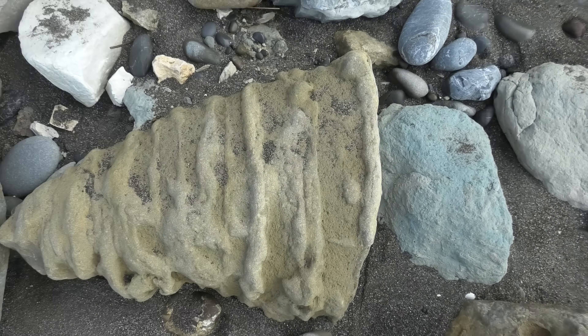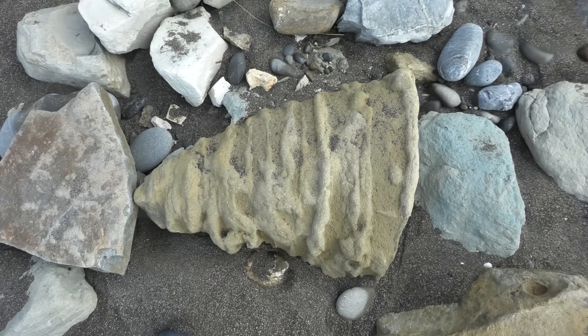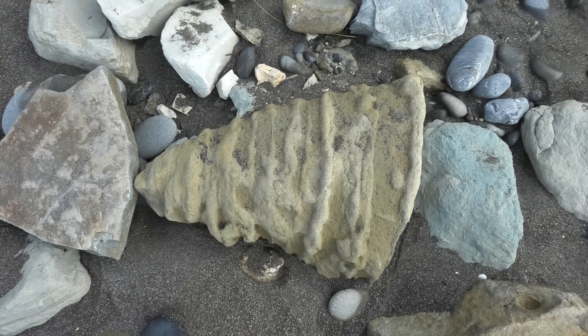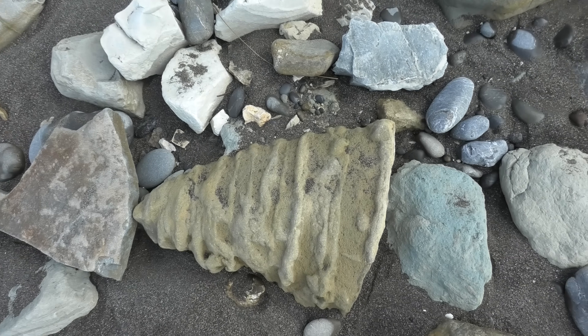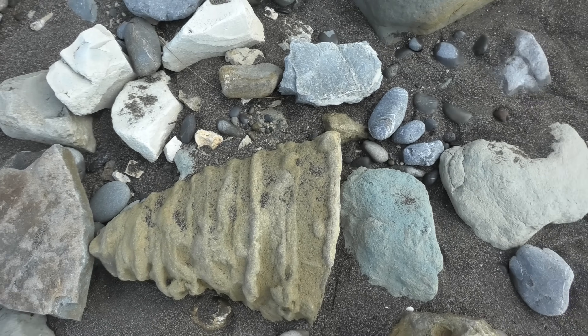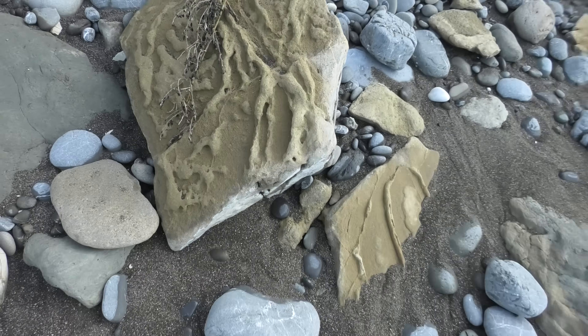There's an interesting rock over here. I don't think it's a fossil — it's just some natural shape — but it's still pretty cool. This rock over here has also got similar markings.